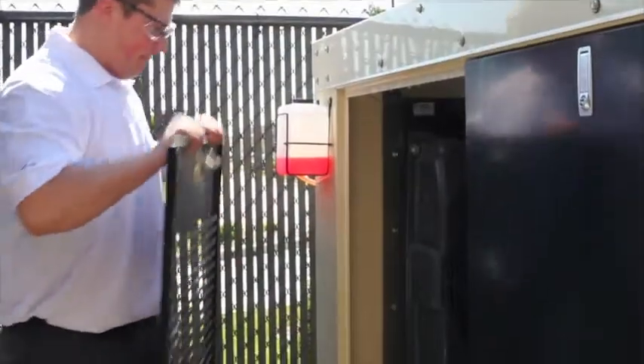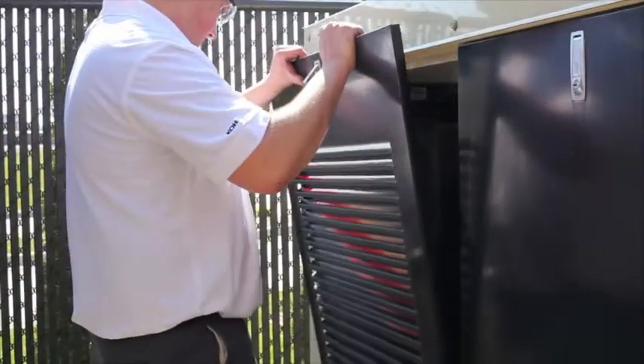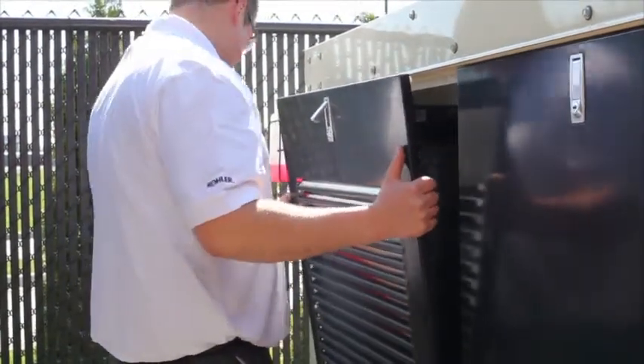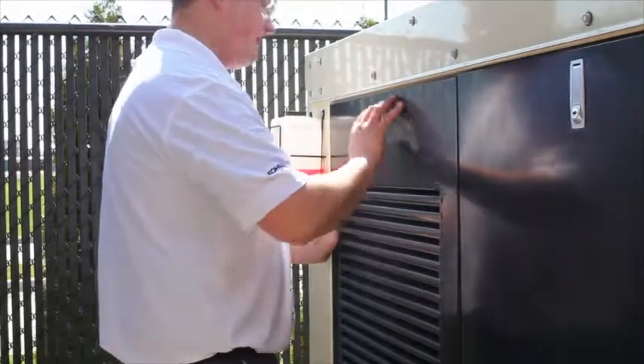Following these procedures will go a long way to ensuring a reliable start and the ability to provide full load when required, and will extend the life of your generator set.